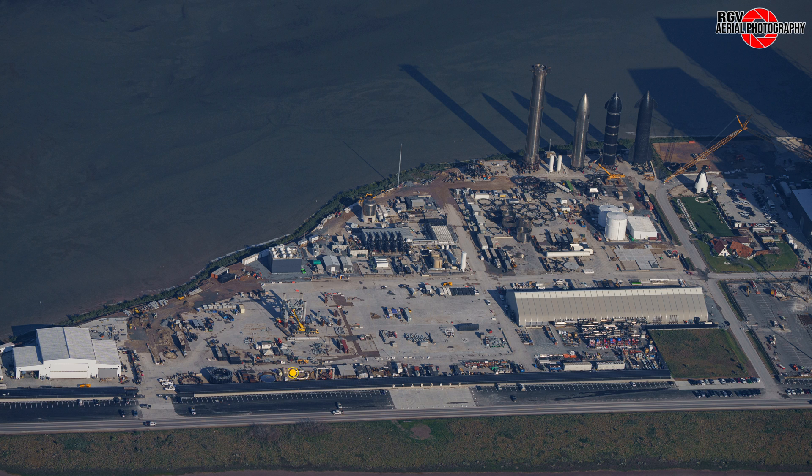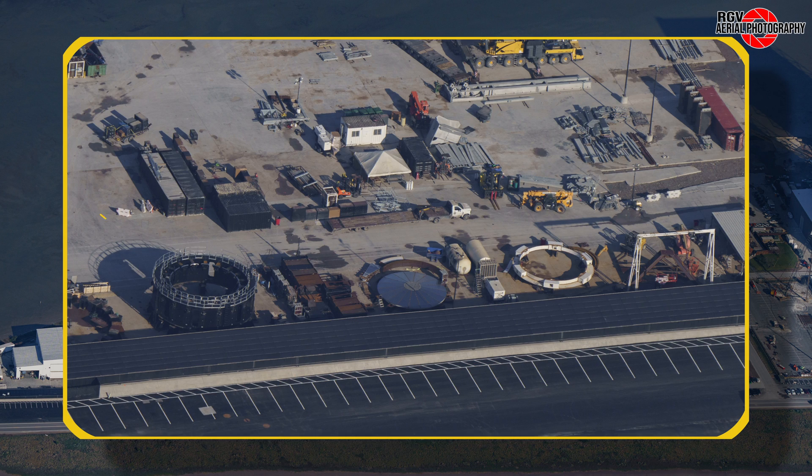Close to Highway 4, we have the stand construction area where our new automated booster transport stand is practically complete, with just the alignment pins missing.